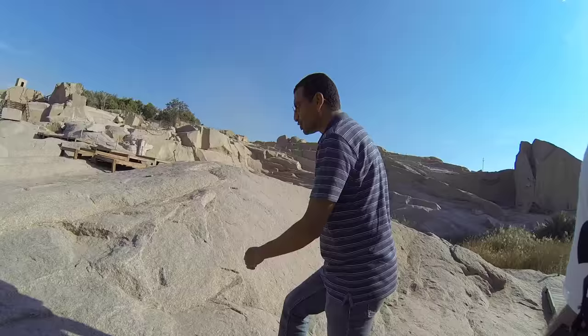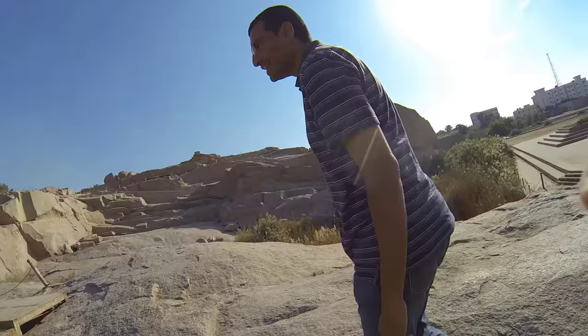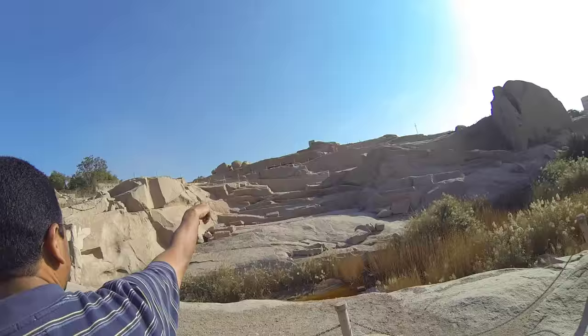But if it had been finished, you have to know that it was going to be the biggest thing made by man during ancient times. It's nearly 42 meters in height and 1,168 tons of granite as one block, one piece. We're going to look at it.